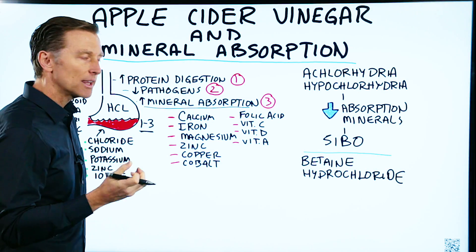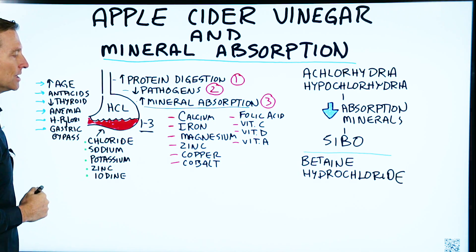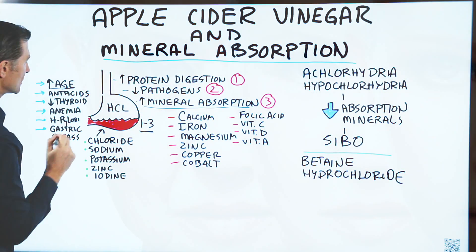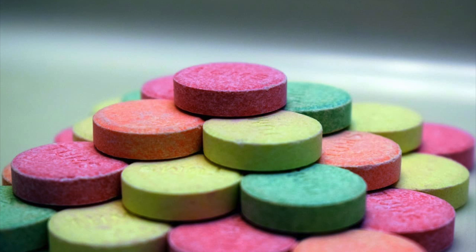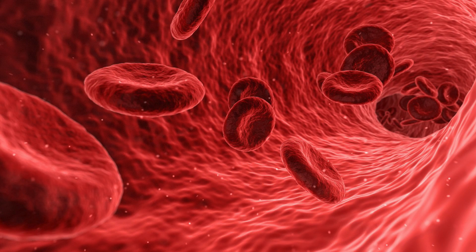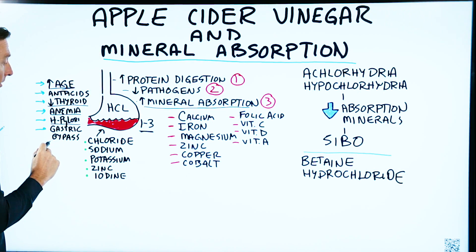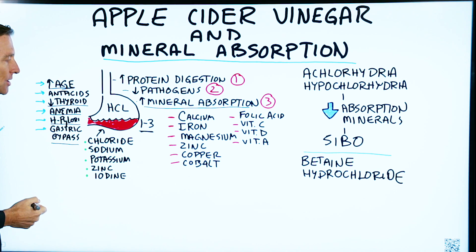As we age, we lose the strength of this acid and we start having deficiencies of these nutrients. So aging is a very common cause of not having enough strong acid in your stomach. Other causes are antacids — if you're taking antacids — or if you have hypothyroidism, or pernicious anemia, which is an autoimmune disease of certain cells in your stomach, or if you have the H. pylori infection. Or if you had gastric bypass surgery, that can also affect the pH of your stomach.